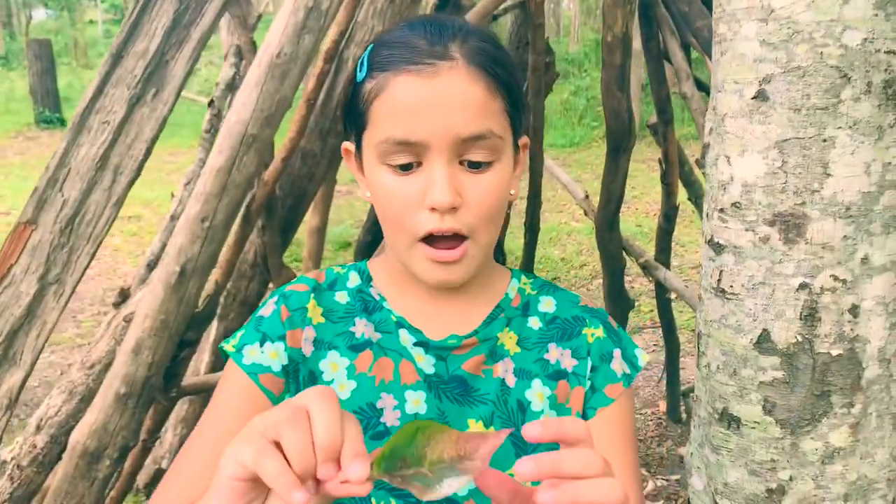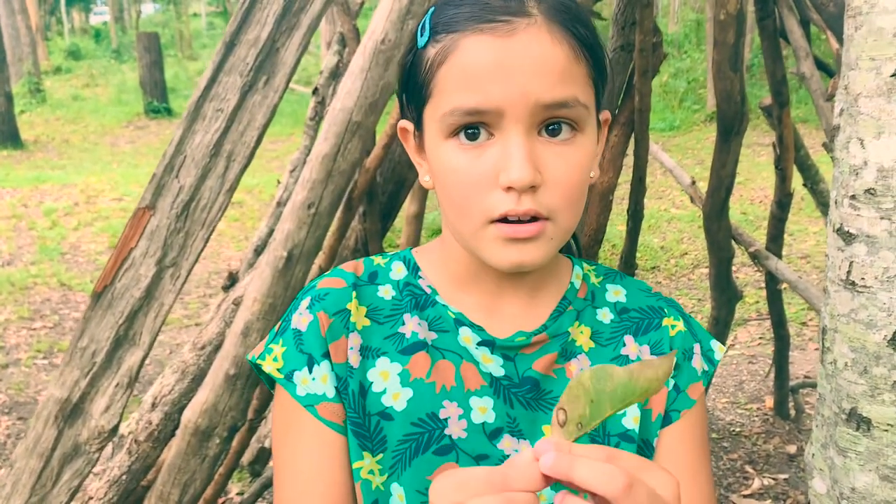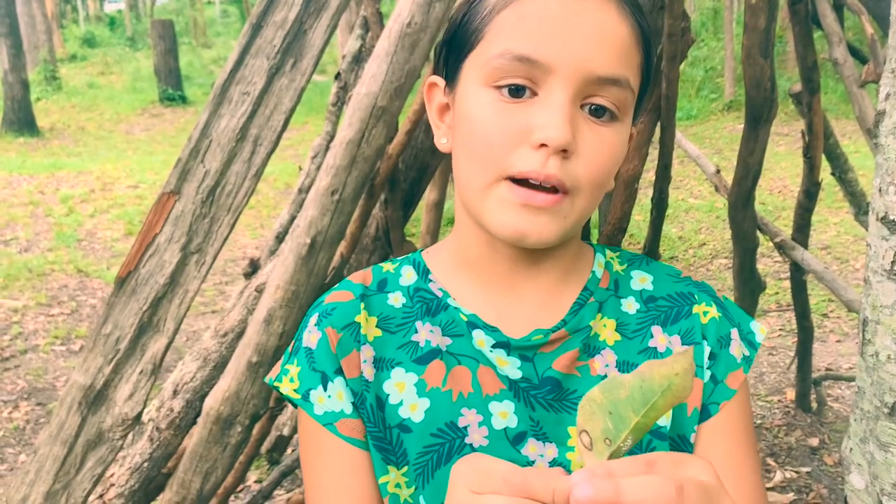This is a leaf that used to have cicada eggs on it. You see all those white things? That's where they were — cicada eggs on a tree. After four to six weeks, they fall to the ground and hatch.